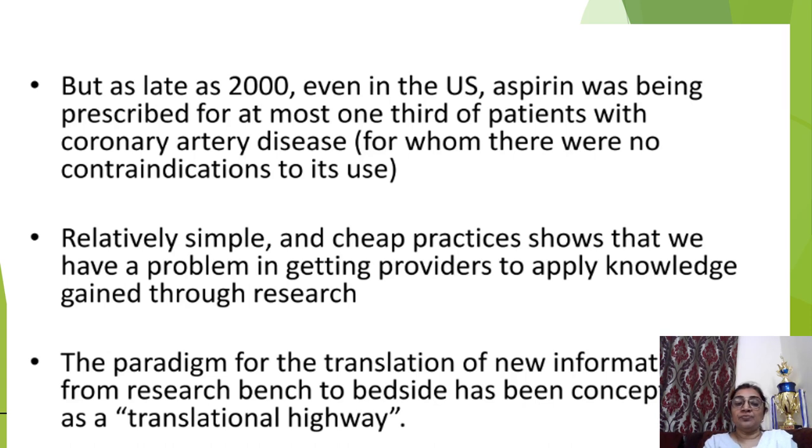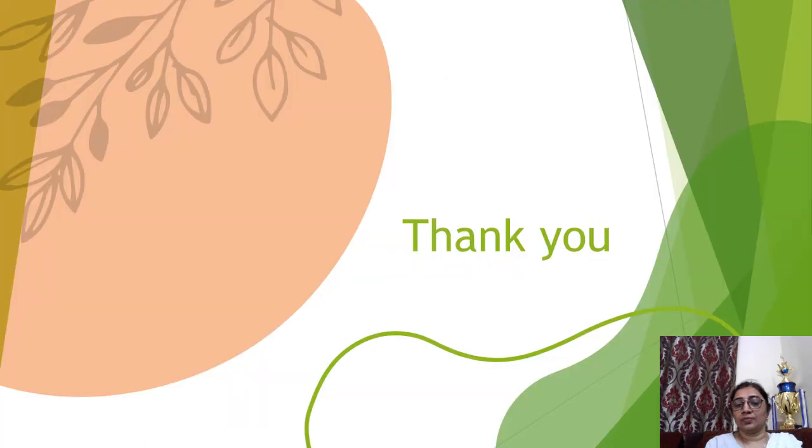The paradigm for translation of new information from research bench to bedside has been accepted as a translational highway. Thank you for watching this video.